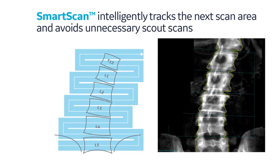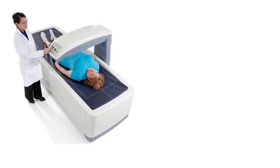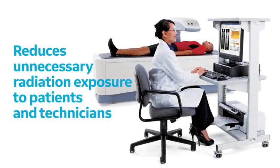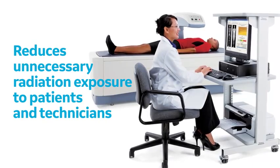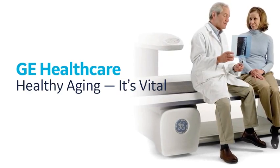In conclusion, the DEXA technology from GE Healthcare, in addition to its precision and reliability, is built on a strong technology foundation with the patient in mind and minimizes radiation dosage both to patients and technicians. GE Healthcare — healthy aging, it's vital.